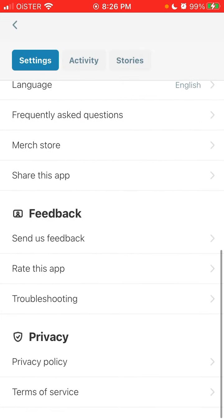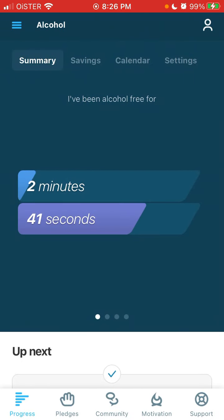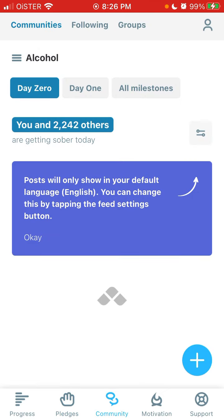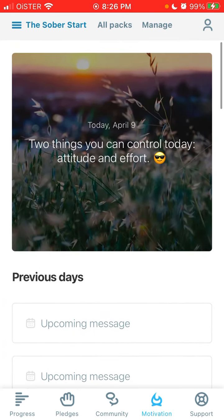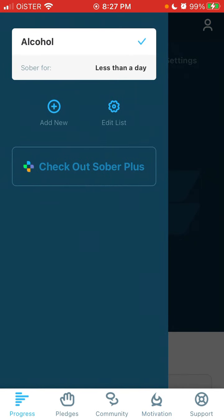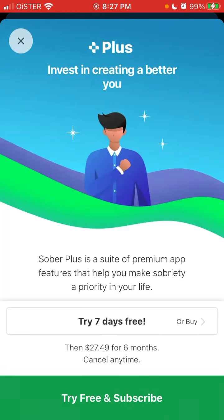Your email is now verified, and you can add a profile photo. Your account is created. You can see your progress is being tracked, here are your pledges, here is the community which can be super helpful, here is motivation — and you can add a new progress tracker as well.